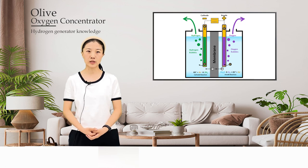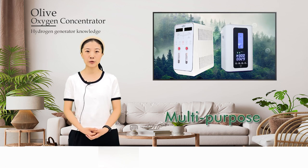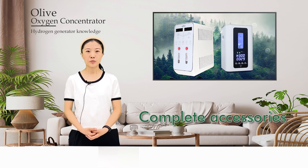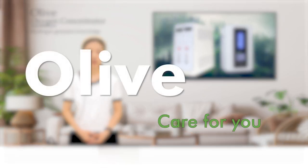This process electrolyzes water to produce and separate hydrogen and oxygen. The Olive Hydrogen Inhaler is a multi-purpose machine with complete accessories. If you want to know more details, please follow us and learn with us. Olive — Care For You.